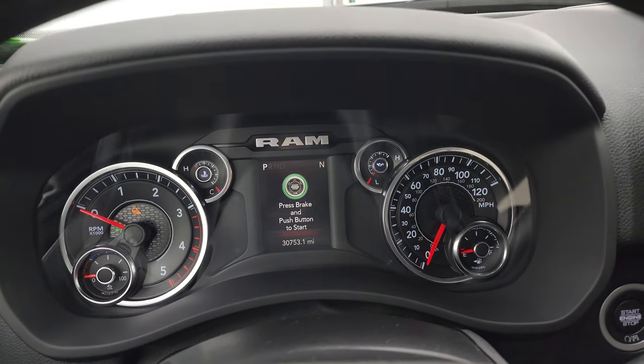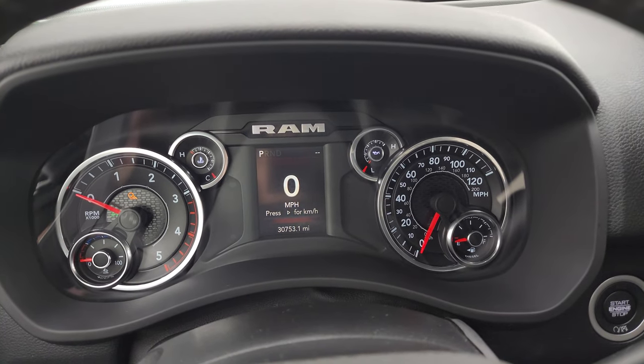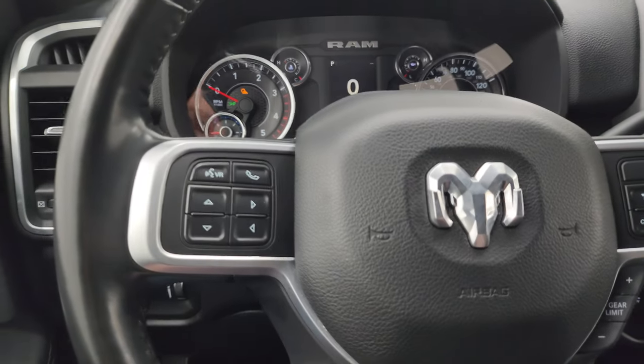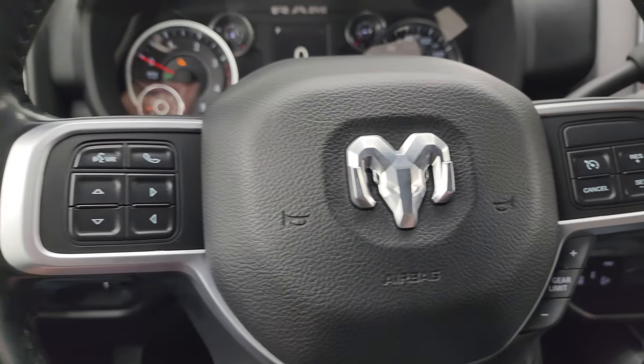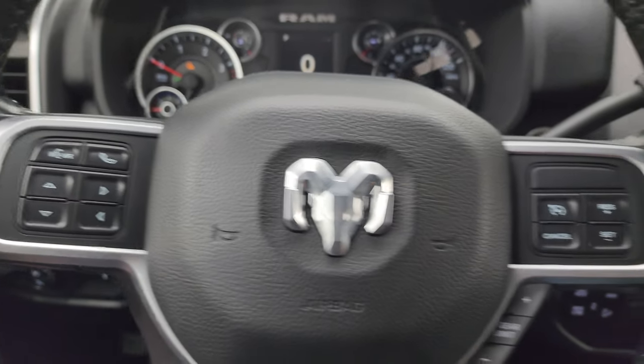This one has 30,753 miles on it. You get the digital speedometer — the instrument cluster is very nice and clean. It comes with the heated leather wrap steering wheel, cruise controls and gear selector on the right, Bluetooth and information center controls on the left, and audio controls on the back of the steering wheel.